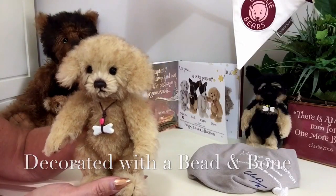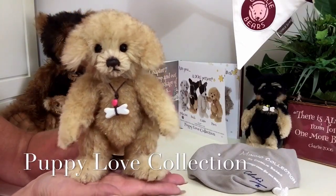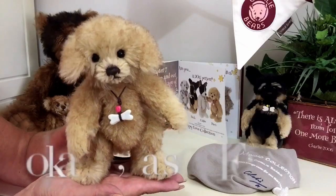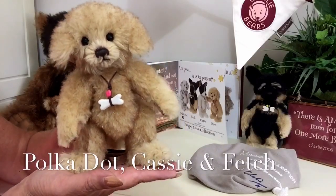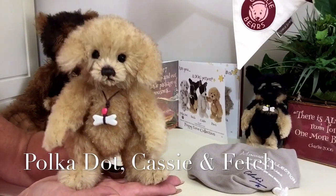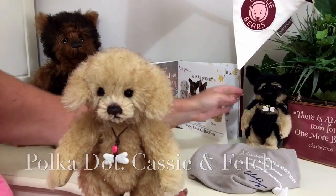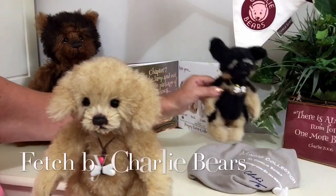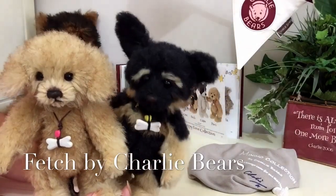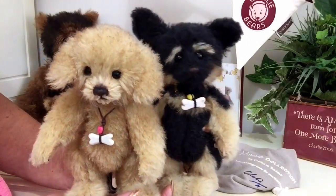He is part of the Puppy Love collection, and within that collection there are three other characters: we've got Polka Dot, we've got Cassie, and we've also got Fetch. Fetch has been patiently waiting over here to say hello — and this is Fetch, and he is also part of this collection.